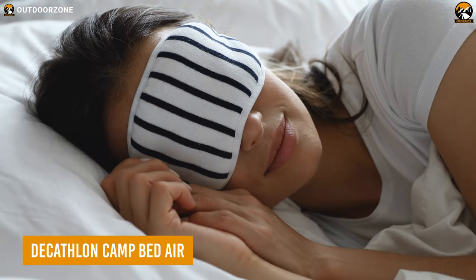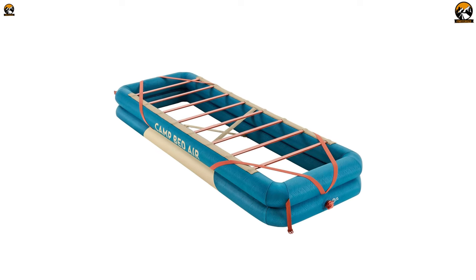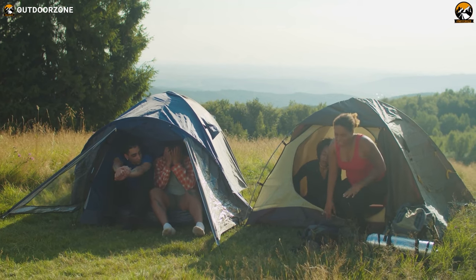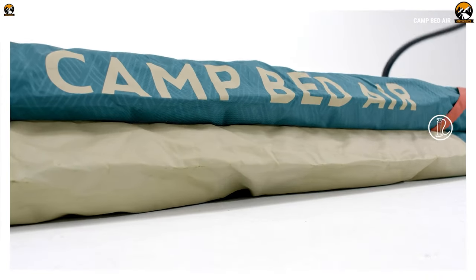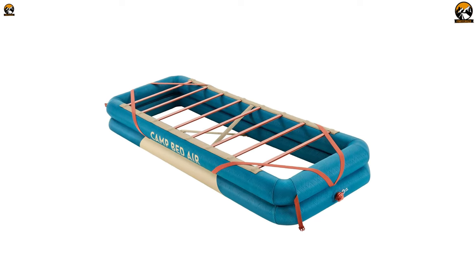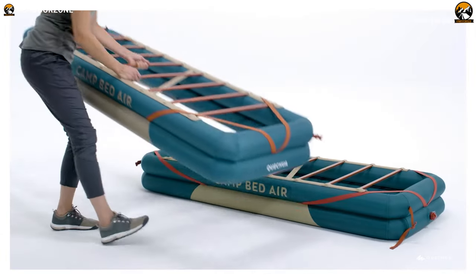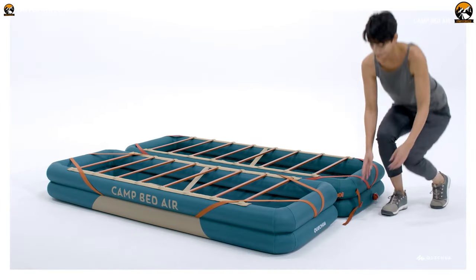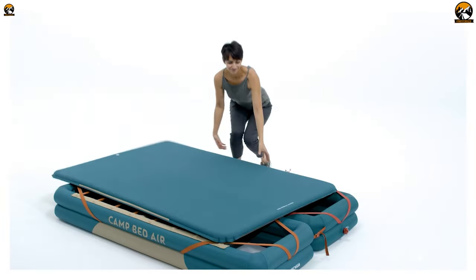Looking for a good night's sleep on your next camping trip? Look no further than the Decathlon Camp Bed Air. With its fantastic sleeping quality, you can be sure to wake up feeling refreshed and ready for another day of adventure. The bed is quick and easy to inflate thanks to the Ketch Qua Ulti Comfort Pump, and it's compatible with all camping mattresses up to 70 centimeters wide. At only 8.3 pounds, it's lightweight and easy to carry. If you're traveling with a partner, you can even couple two beds together to make a comfortable double bed.